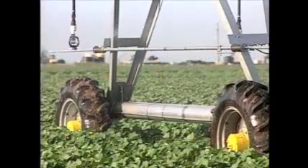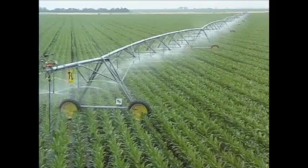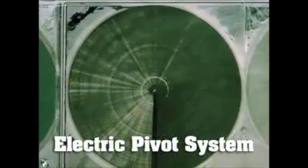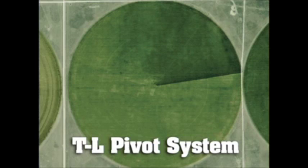Another advantage of continuous movement is uniformity of water application, important with water but critical with chemical distribution. This satellite image shows the spoking pattern caused by the intermittent movement of an electrically driven pivot. T&L eliminates spoking, giving you the best, most even water application money can buy.